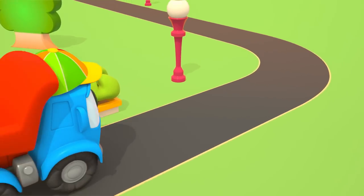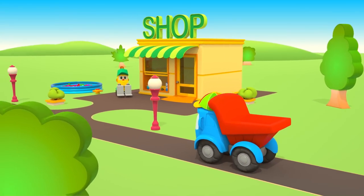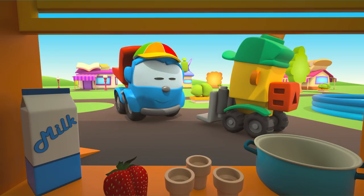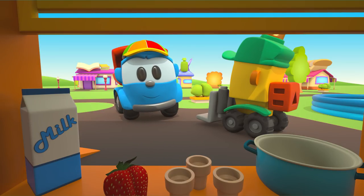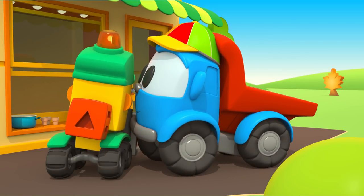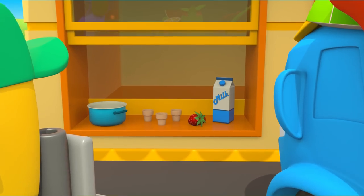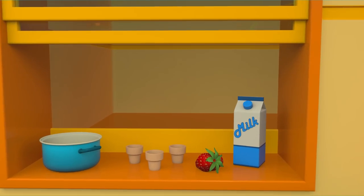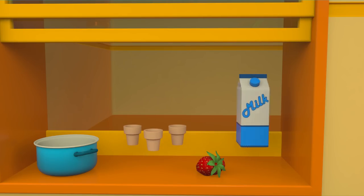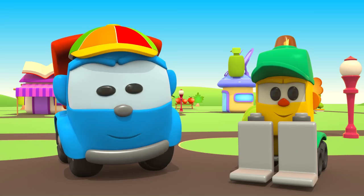To make ice cream, you need milk and cones. We can find them in Lifty's shop. Hello, Lifty! Of course, Leo — you can take milk and cones. Thank you, Lifty.